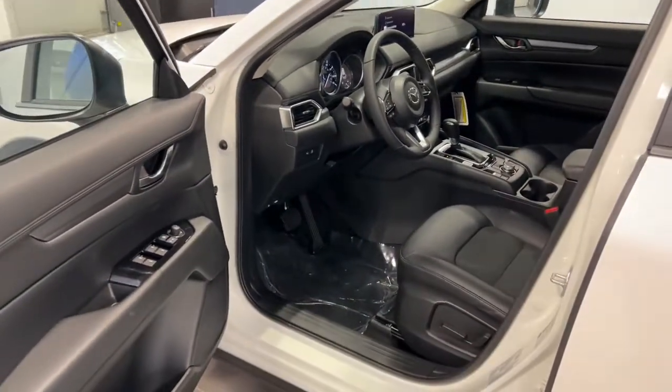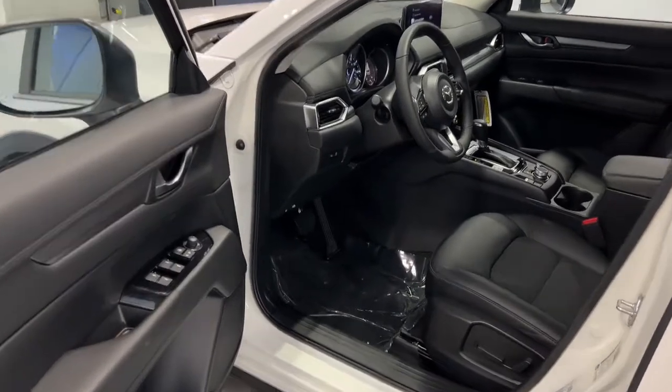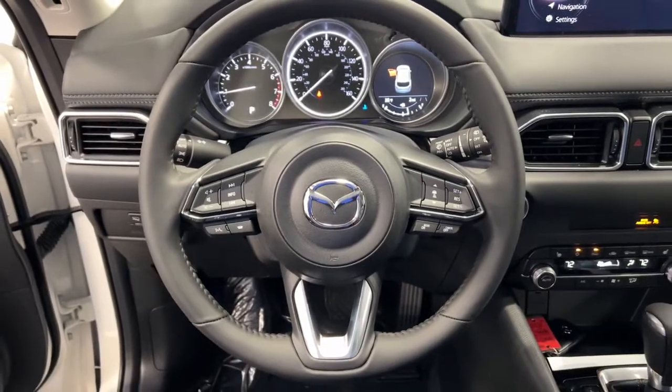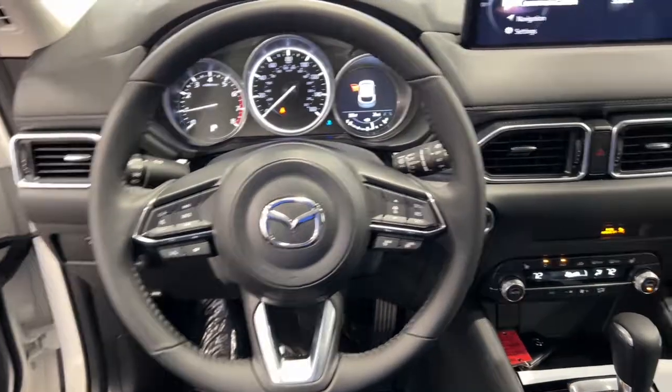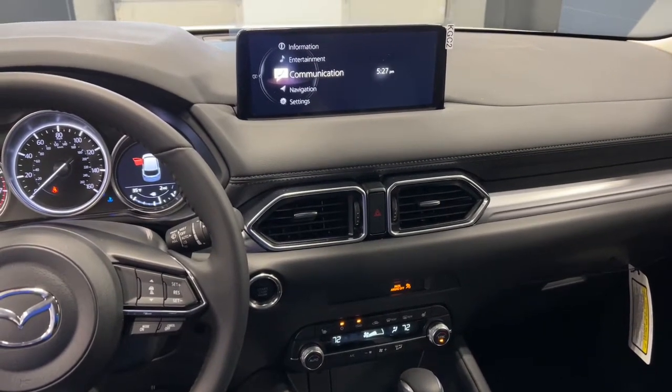The following are some of this vehicle's highlighted options: keyless entry, all-wheel drive, backup camera, remote engine start, adaptive cruise control, lane keeping assist, keyless start, Bluetooth connection, power driver seat, blind spot monitor.